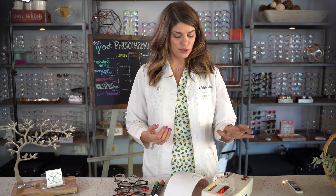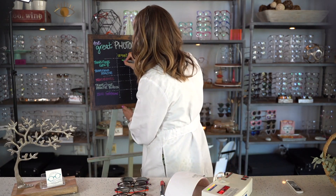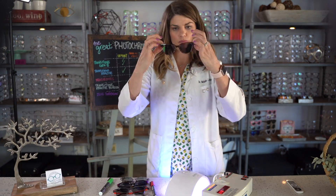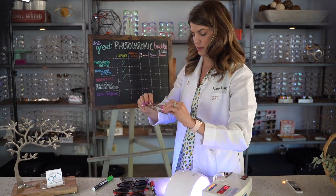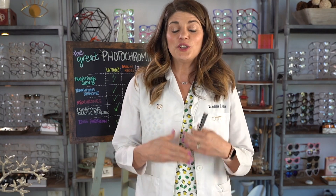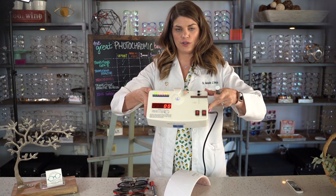Do these lenses block UV-A and UV-B? Let me change each one, put it under the meter, and record yes or no — whether it blocks against UV-A and B at the level of UV 400. Every single one of these actually did block against UV-A and B. They all measured UV 400 on my UV measuring device.